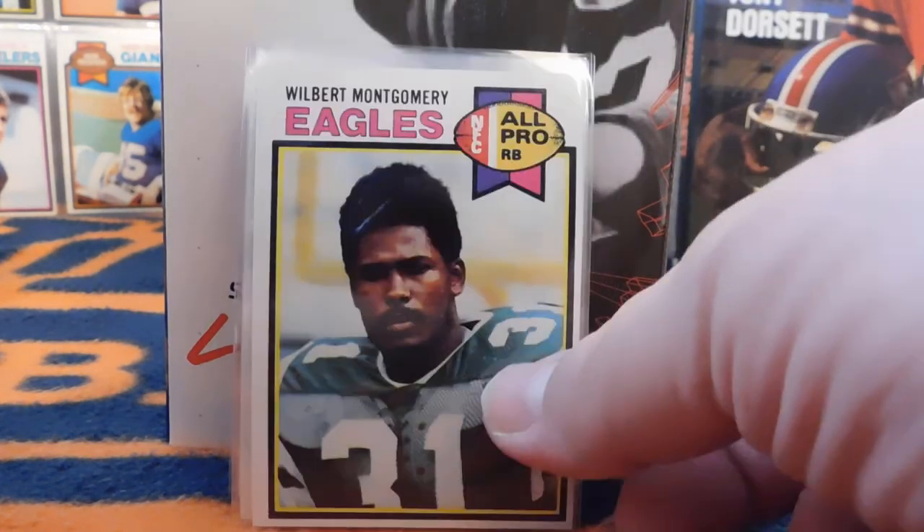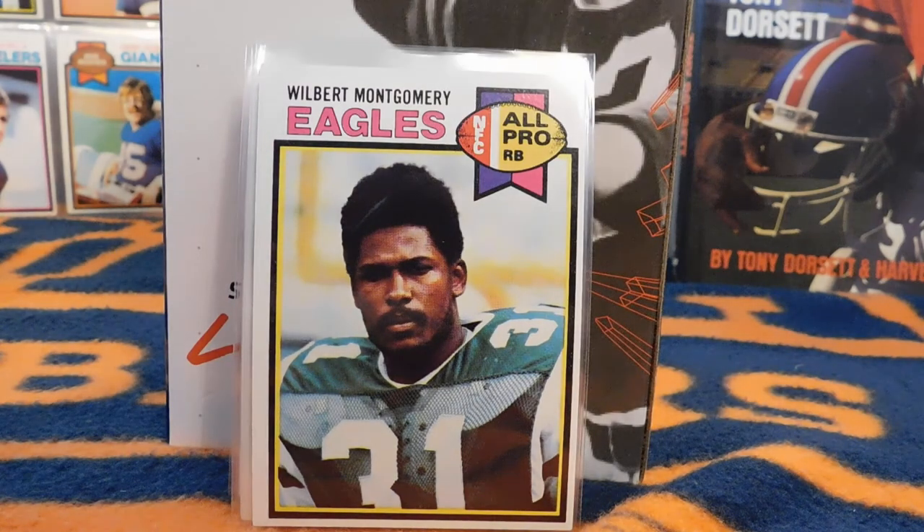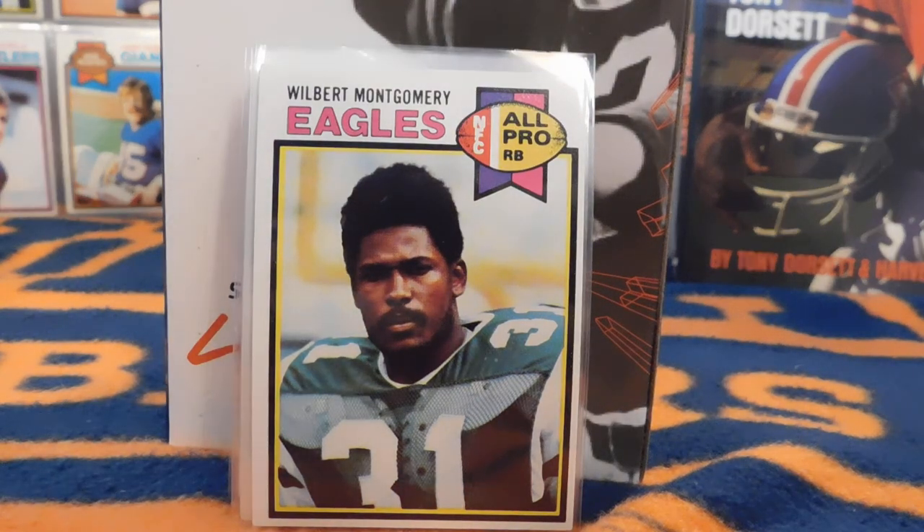Here we have Wilbert Montgomery's rookie card. He was definitely one of the more successful and popular players in Eagles history, making multiple Pro Bowls and having a very solid career.